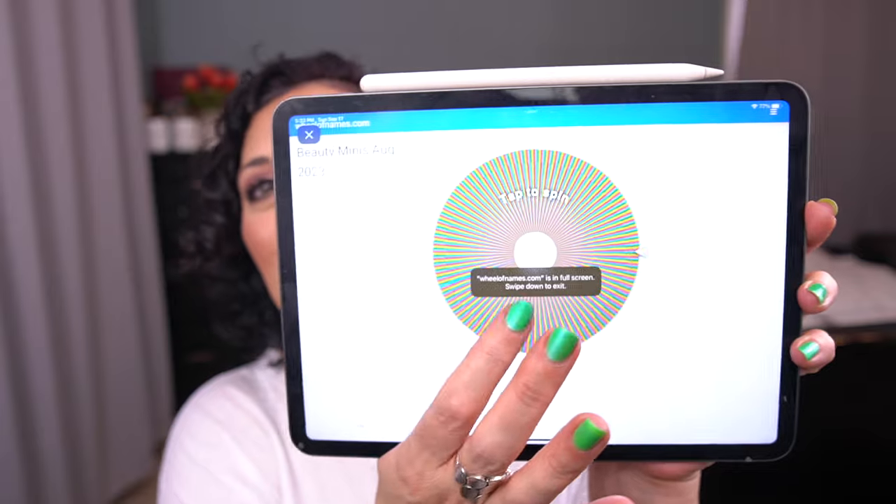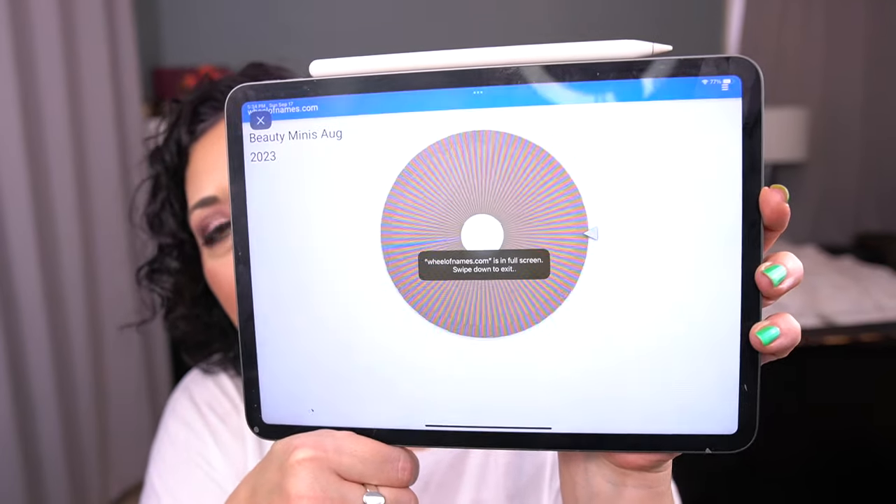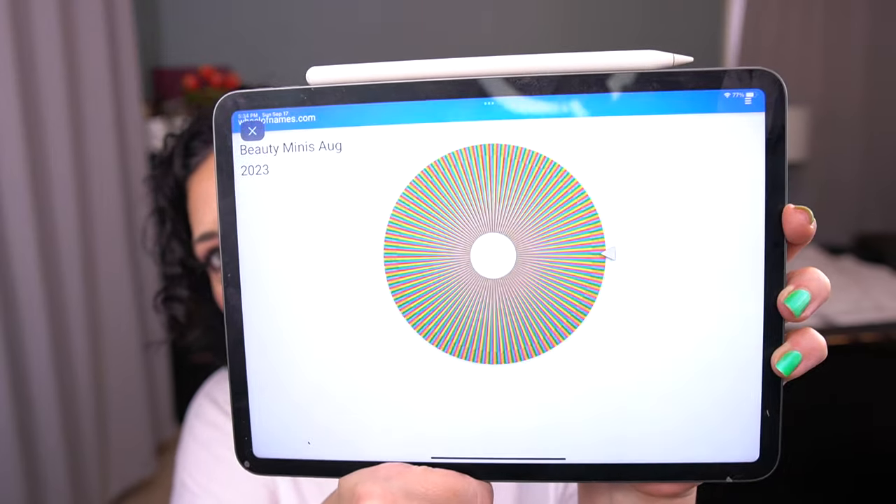I'm pulling up Wheel of Names where I have all of my minis — we're pulling in five. First spin: another shower gel. I said no shower gels, I have three right now, so no to that one. Second spin: Laneige Water Sleeping Mask. I can do that — I have a sleeping mask I'm working on but I use it during the day, so we can pull that one in. That's one. Next spin: Symbiosis London Ultra Rich Regenerating Night Treatment — I think that's a moisturizer, so I'm going to say no.